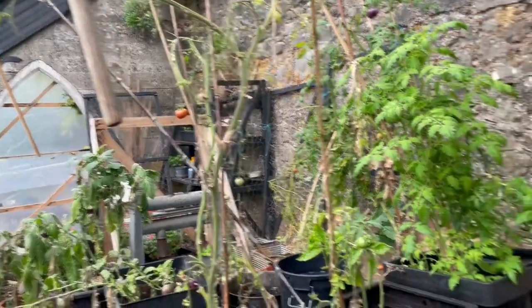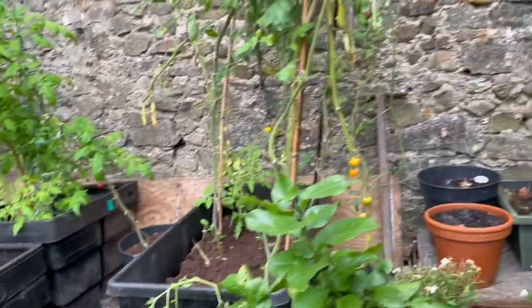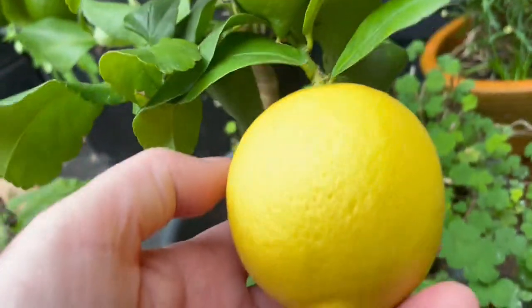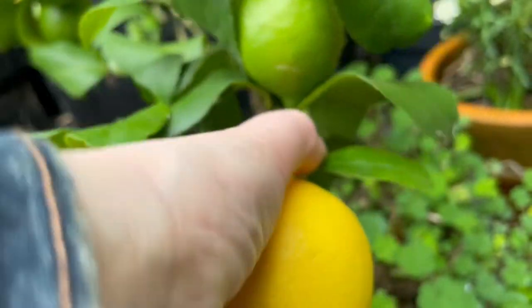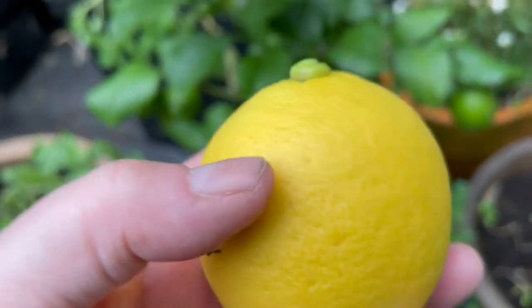So I'm in the vine house. A lot of the tomatoes, the remaining tomatoes, are nearly ripe, but I'm in to pick my lemon. Let's see — put my thumb there, press, and away she comes. There's my lemon.